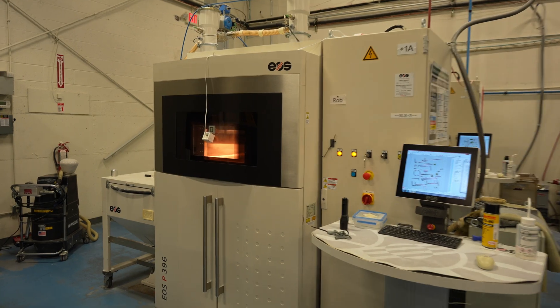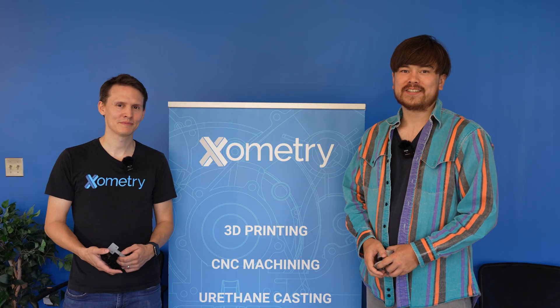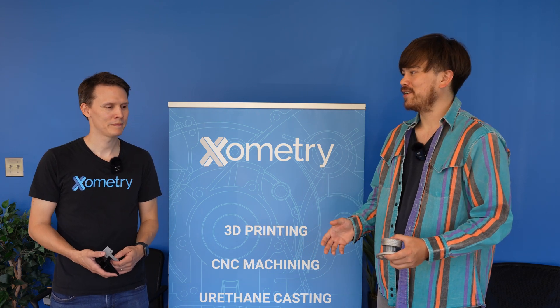I'm here at one of Xometry's 3D printing facilities where we're going to see some industrial-scale 3D printing. I'm joined by Greg Paulson, who's one of Xometry's application engineers. So Greg, can you tell me a little more about Xometry and what you do here?